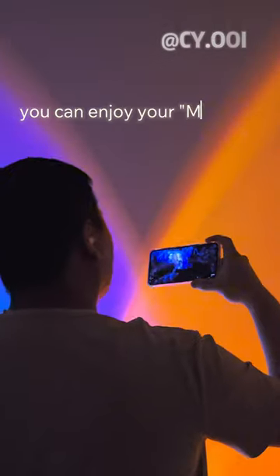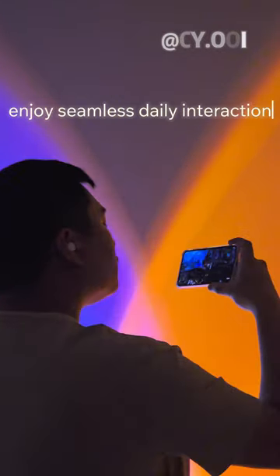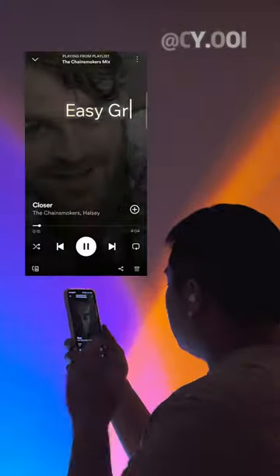You can enjoy your time with enriched background sound. Enjoy seamless daily interaction with easy grip and touch.